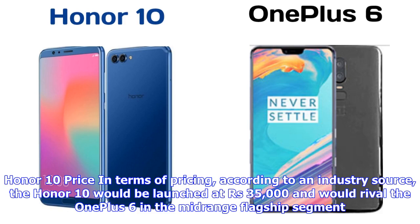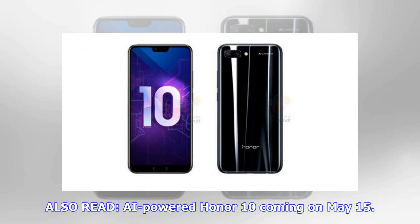In terms of pricing, according to an industry source, the Honor 10 would be launched at ₹35,000 and would rival the OnePlus 6 in the mid-range flagship segment.